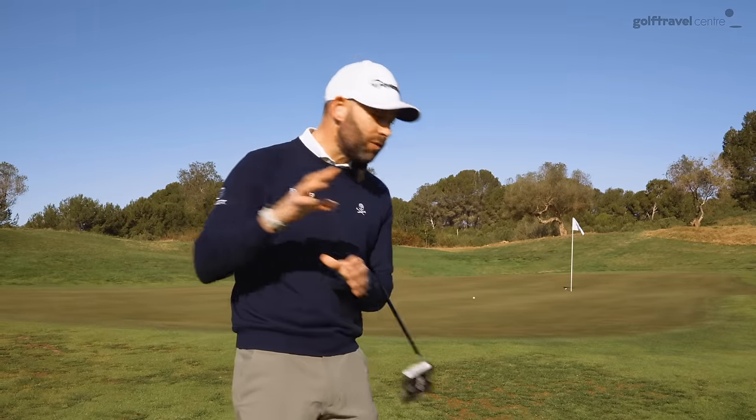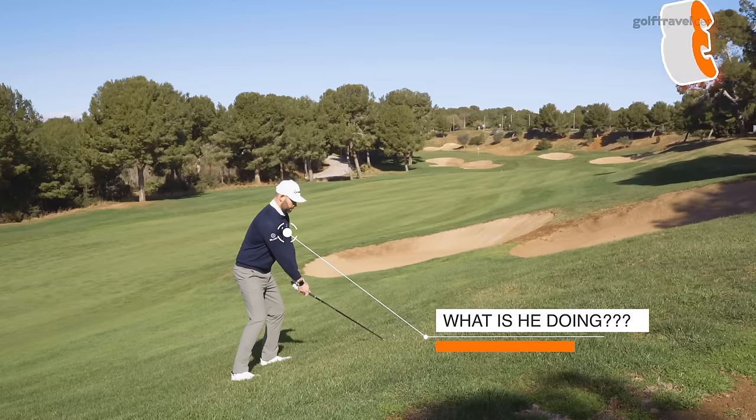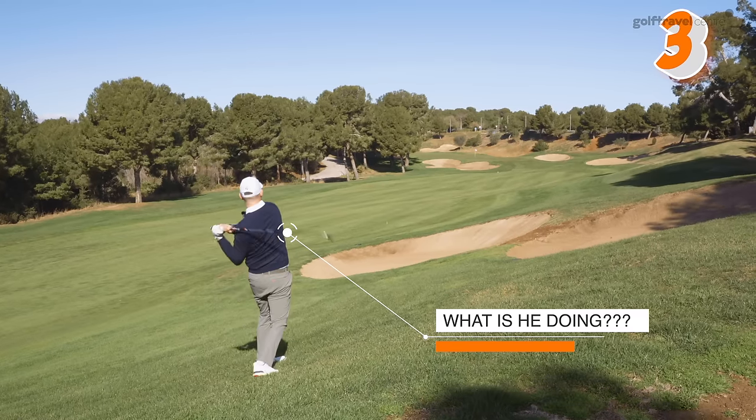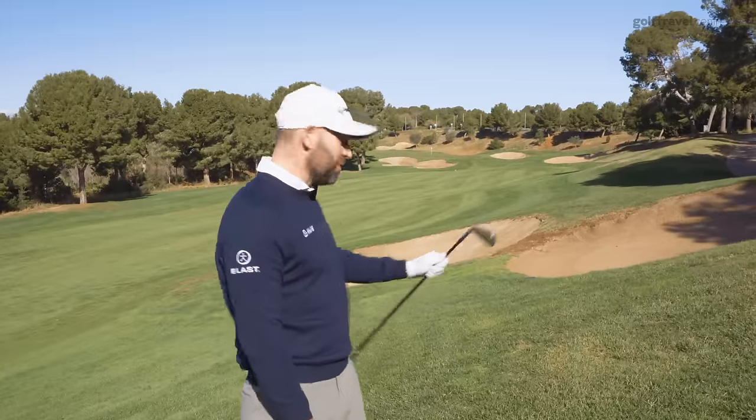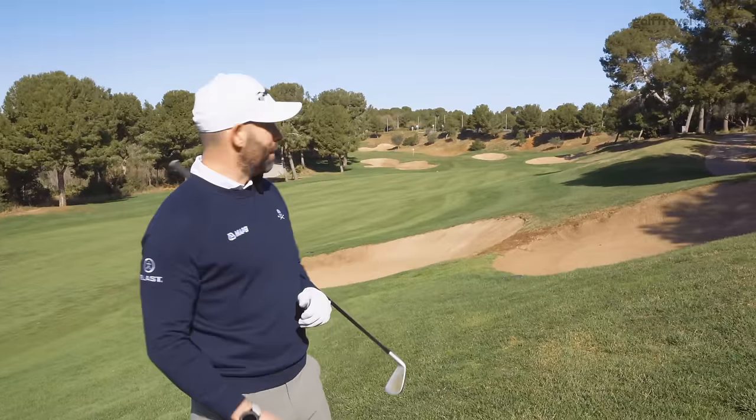Don't try to emulate the pros. Don't try to copy the shots that they hit. When you're on the course, think about what your job is — your job is to get the ball in the hole in as few shots as you can. That was not a smart play — a two iron from what felt like a 45-degree slope. Never going to be a great result.